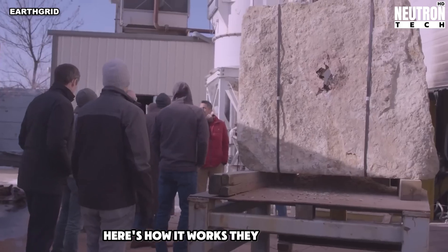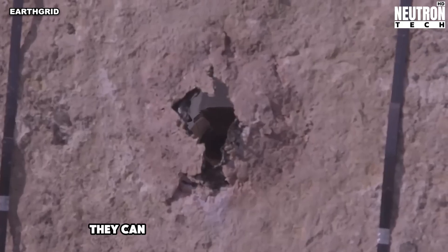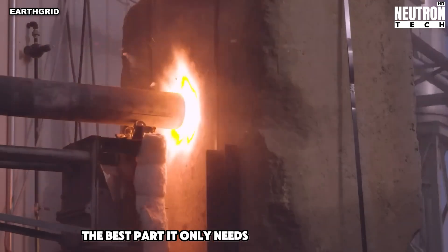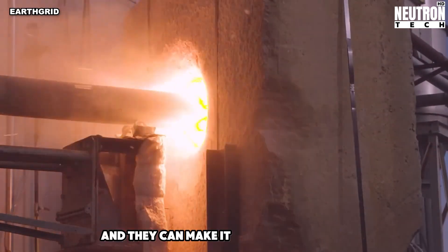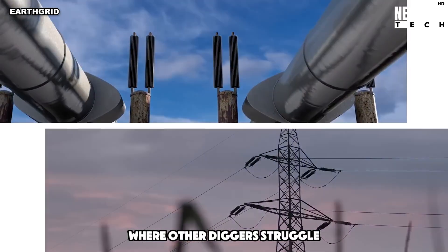Here's how it works. They use super hot spinning torches that melt and blow up rock. They can dig about a kilometer in just one day. It only needs electricity to run, and they can make it bigger or smaller depending on the tunnel size. It even works in tough spots where other diggers struggle.